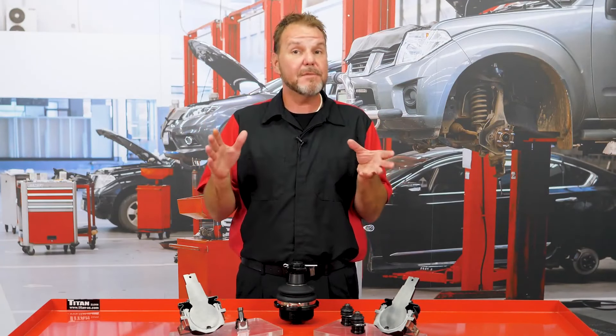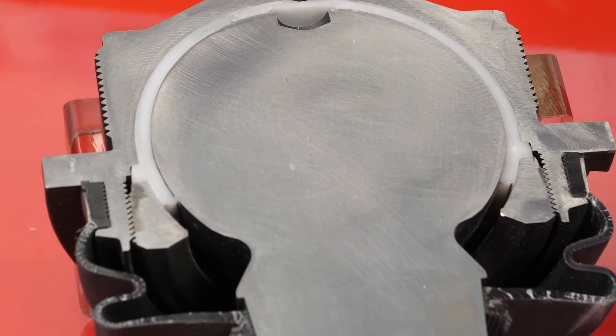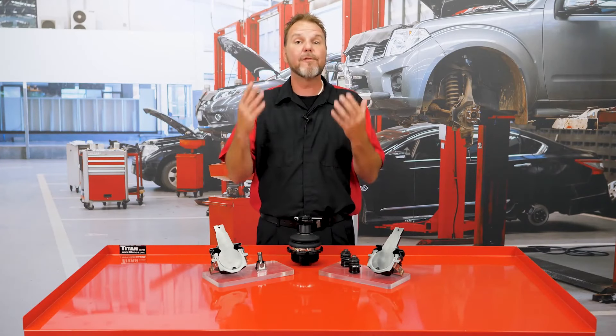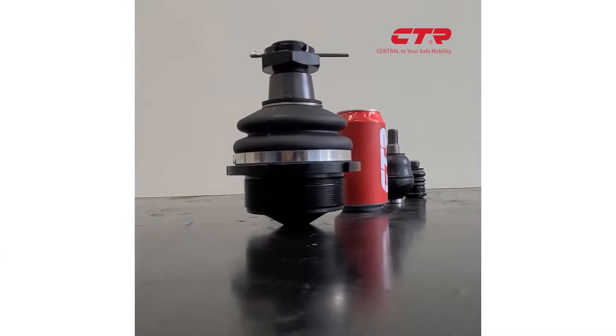Surprisingly, big and small ball joints use the same type of polymer ball seat. While some technicians believe a metal socket and seat is better, testing has proven that the polymer seat shows less wear and damage over its service life. Low friction damage and low variation in torque and clearance keep performance consistent. CTR ball joints are designed for life and require zero maintenance over the life of it.